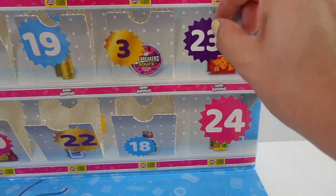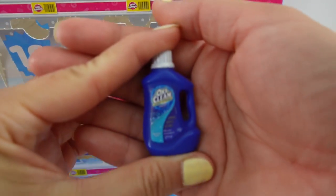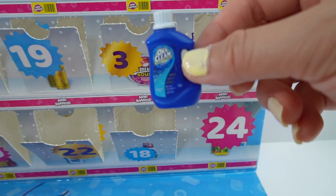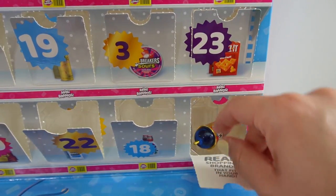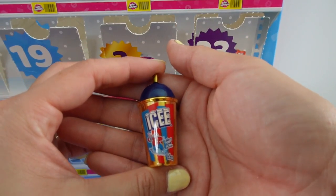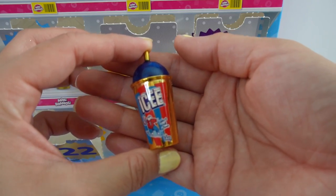Twenty-three — another exclusive. This is a bottle of OxiClean. This is such a cute little bottle. And finally, number twenty-four, our last one — look, a golden icy, and blue. How pretty is that?